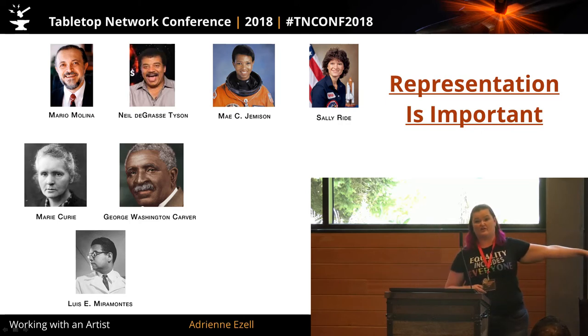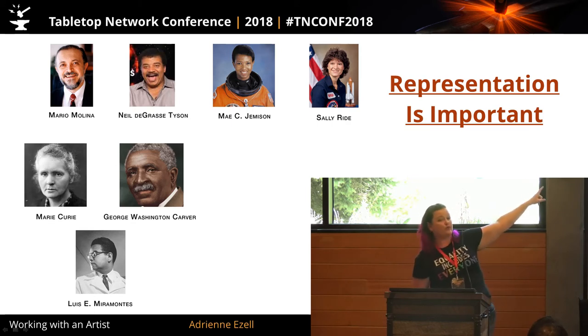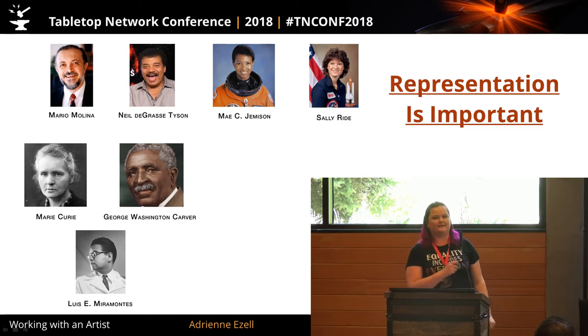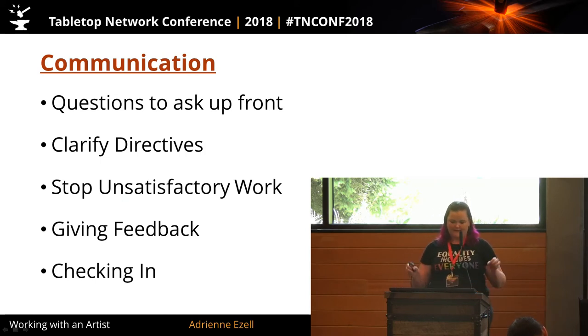This guy invented birth control — he's like my hero. Seriously. No one knows his name. Top left: Nobel Prize winner from last year. First Black woman in space — that happened in 2007. This is why representation is important. Communication — the key to seamless workflow, deadline adherence, and producing to expectations — is absolutely communication. You can pretty much never communicate enough with your artists.